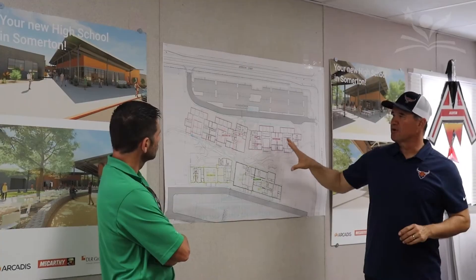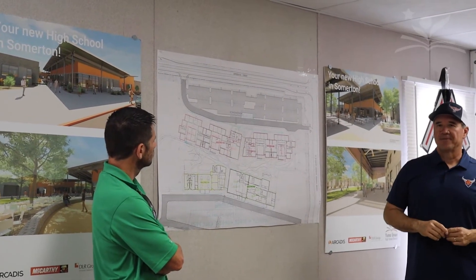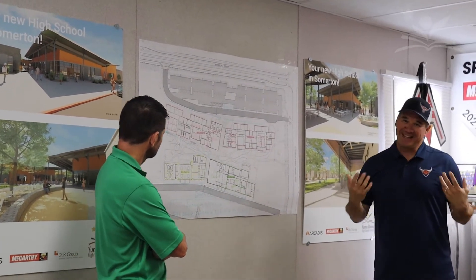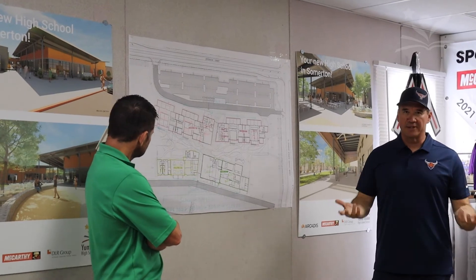A lot of our programs — we received input from actual teachers of different campuses. For example, they came and asked if they really wanted a welding classroom. So we got some welding experts from the district that gave input on ideally what they would want in a welding class. Somerton High School is going to open in August of 2023. It is being built for 1,600 students, and we'll be opening up with freshmen.